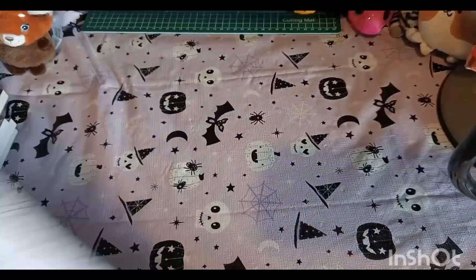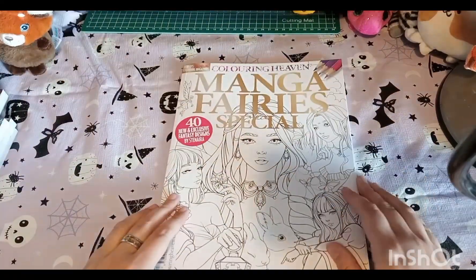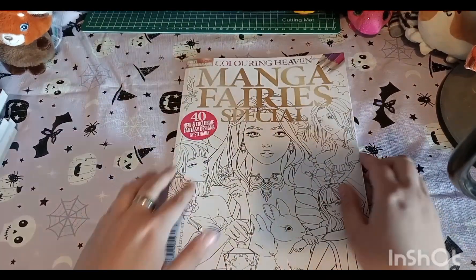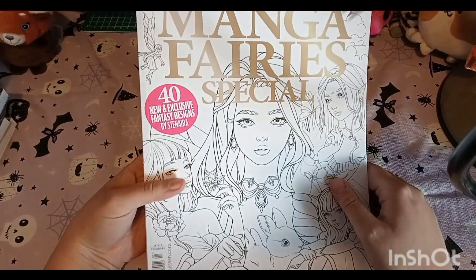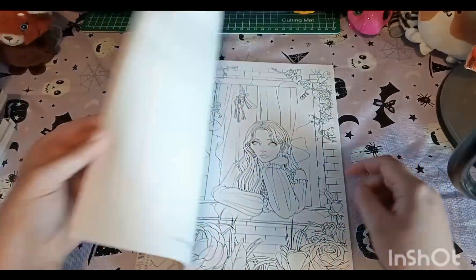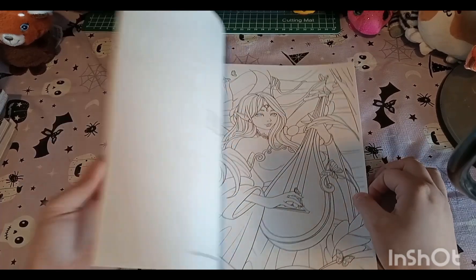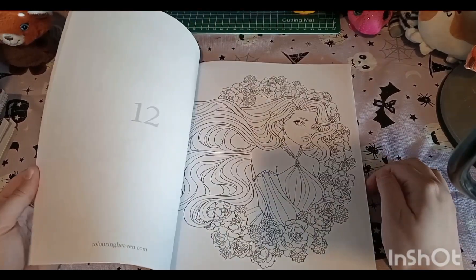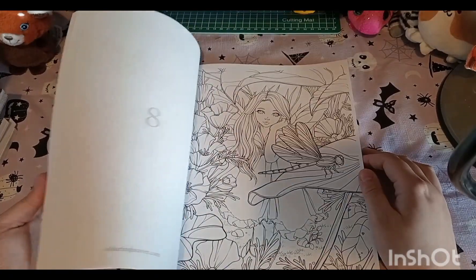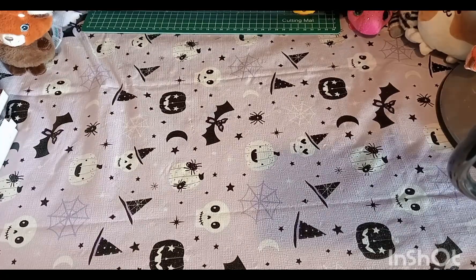The final Coloring Heaven is the Coloring Heaven Manga Fairy Special, which is a recent release. It's a really pretty special - some more detailed than others. I haven't done anything with it yet but there are some really nice pictures in there.